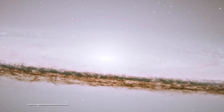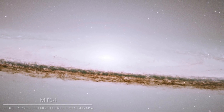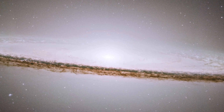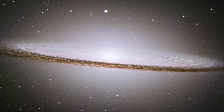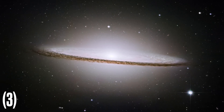M104, the Sombrero Galaxy — a personal favorite of mine. M104 is located over 30 million light-years away from Earth and can be found in the constellation Virgo. M104 is a spiral galaxy with an estimated mass of roughly 800 billion suns and a diameter of 50,000 light-years.